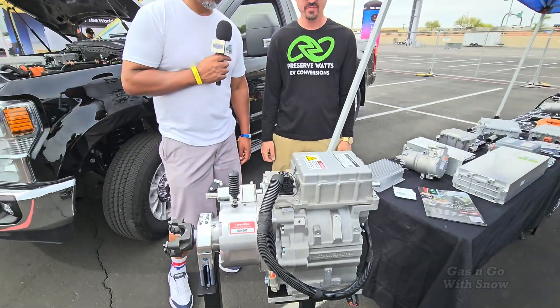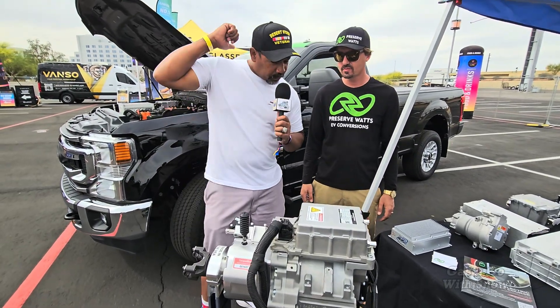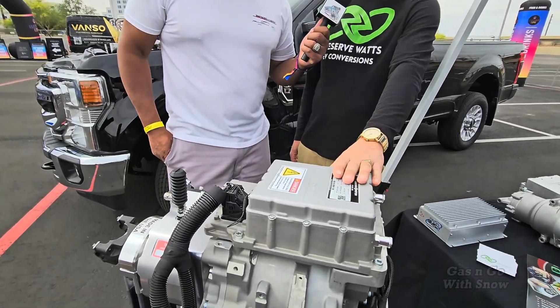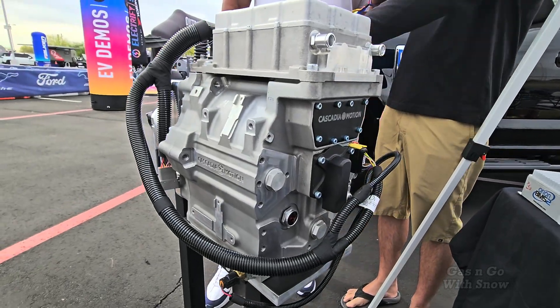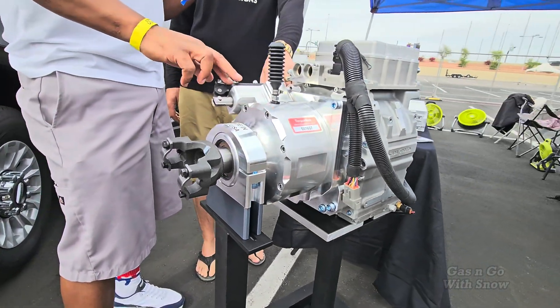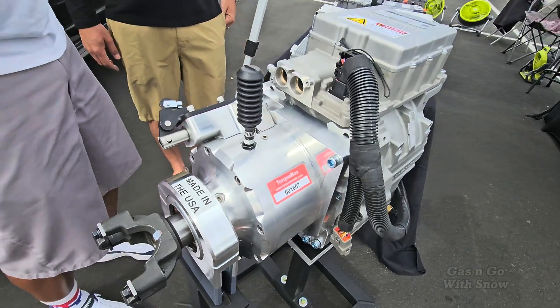Let's talk about some of the stuff you guys sell. What are we looking at here? This is the 300 horsepower Cascadia IM225 — it has an inverter and motor integrated into one unit. We've got the Torque Trends torque box here, which is a three-to-one gear ratio, and that's why we're able to get such high torque values to the rear wheels.